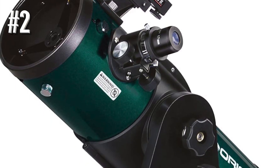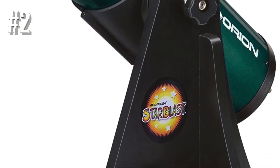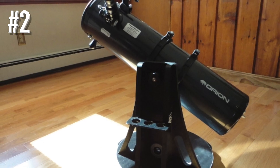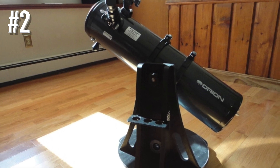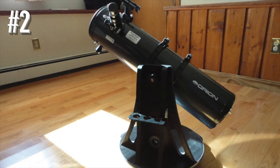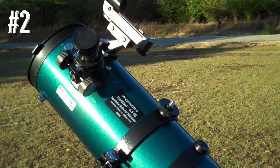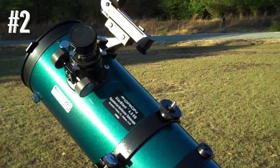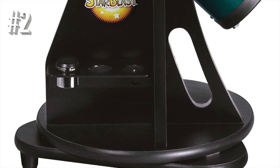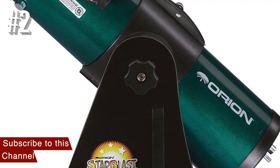The 6mm eyepiece only has 76x magnification, has no eye guard, and has a very narrow field of view. An upgrade to a 6mm or 15mm gold line, a 32mm Plossl, and a Barlow eyepiece would greatly improve the viewing experience. However, those extra eyepieces cost more money, and the added price could instead be spent on a better telescope. The Orion Starblast's red dot finder gets the job done given the wide field of view, but its simple design means you cannot attach a DSLR camera for astrophotography.